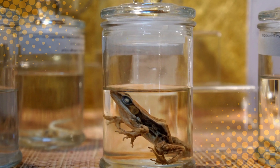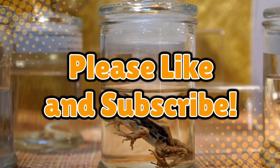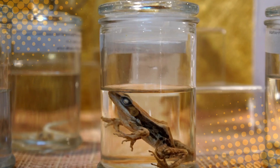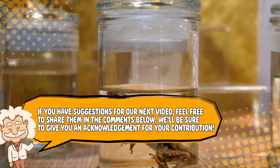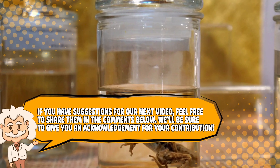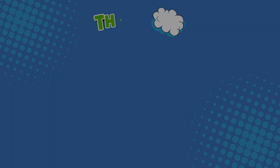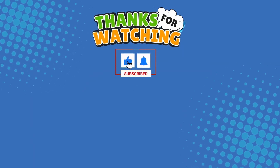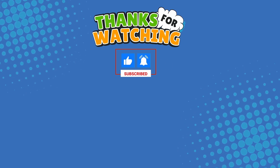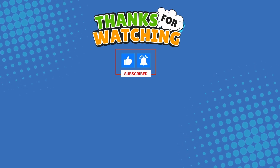If you learned something new, don't forget to like, subscribe, and maybe sniff something else today. Also, if you have suggestions for our next video, feel free to share them in the comments below — we'll be sure to give you an acknowledgement for your contribution. Thank you for tuning in, and join us next time here on the channel that answers all the why, what, who, where, and how questions you've always wondered about, here on Explaining Everything.